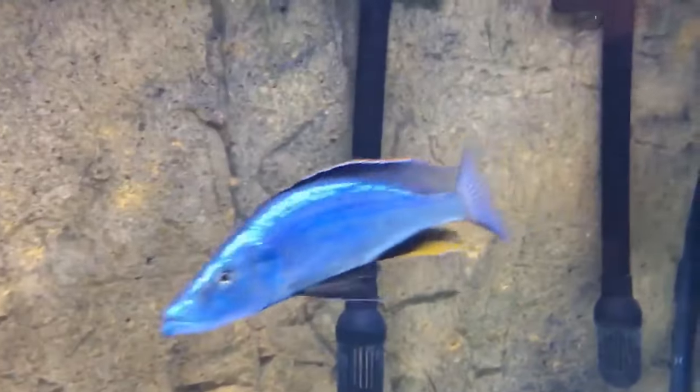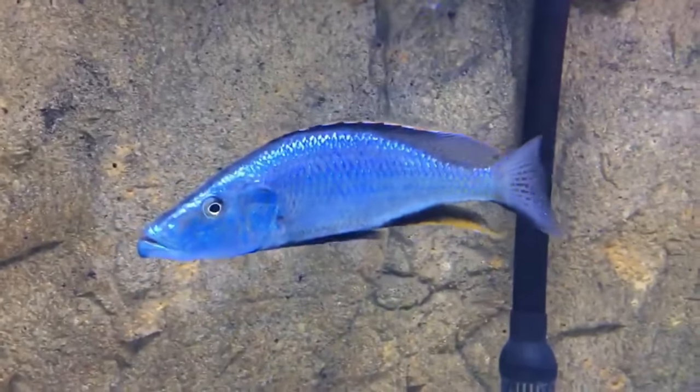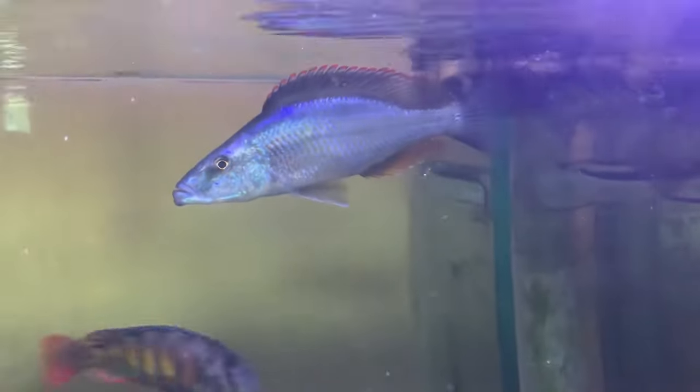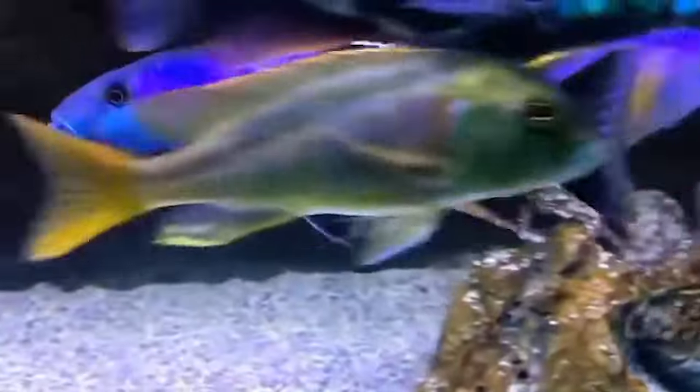Number 8: Malawi Eyebiter. The Malawi Eyebiter is a very eye-catching cichlid, having an elongated head and flowy fins. These fish get pretty big, reaching upward of 10 inches as adults. Because of their size and swimming needs, they need a minimum of 125 gallons to live comfortably. Malawi Eyebiters do best with experienced aquarists.